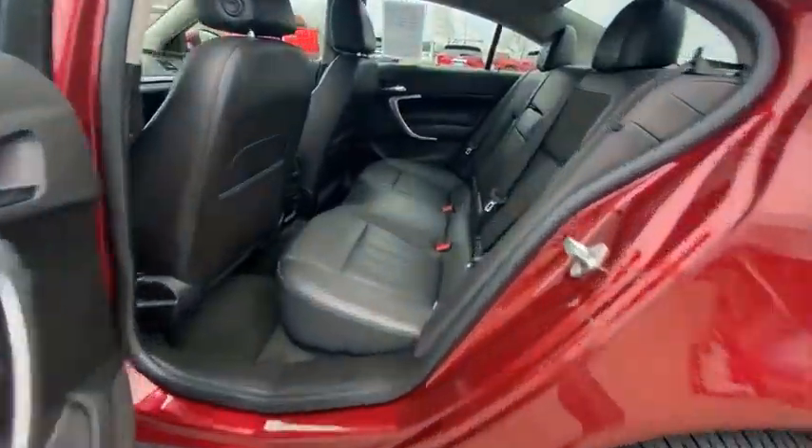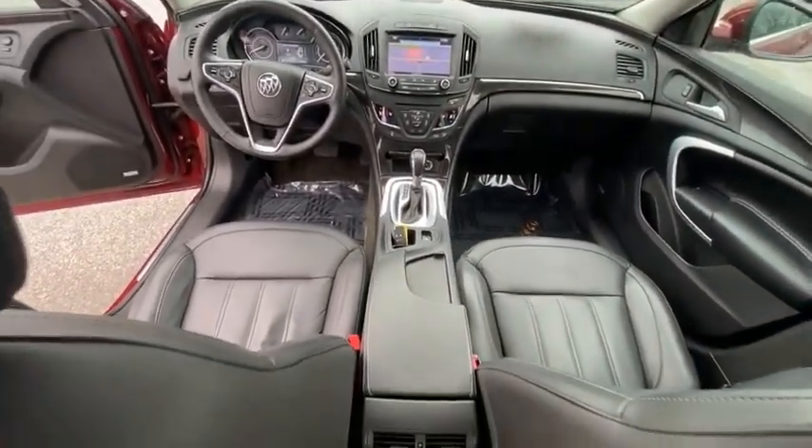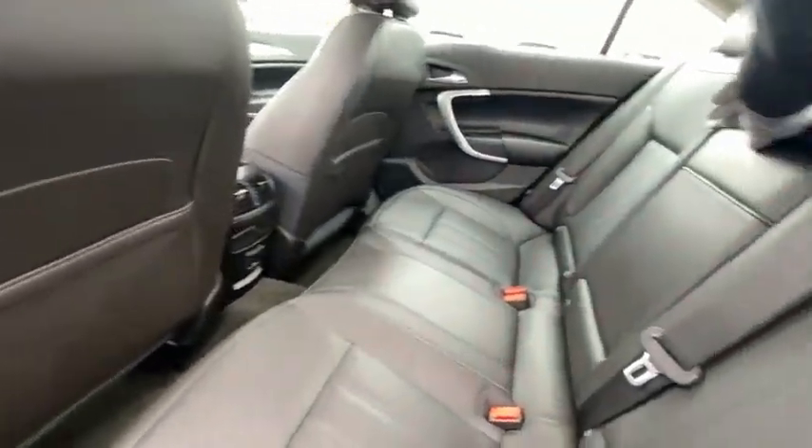Electronic stability control, alloy wheels, brake assist, traction control, remote keyless entry, fog lights, speed control, four-wheel disc brakes, rear window defroster, navigation system.